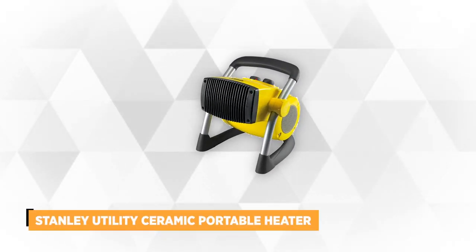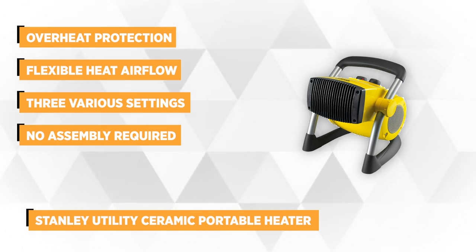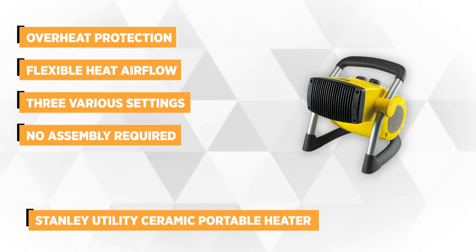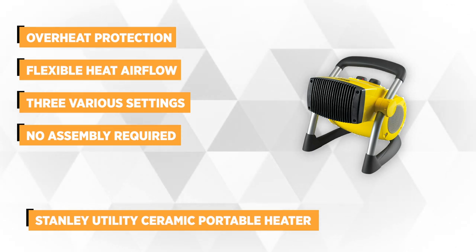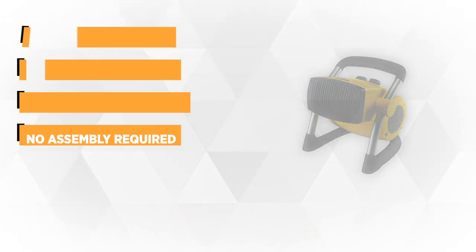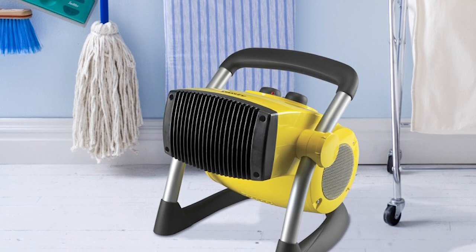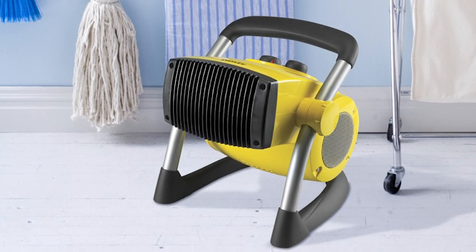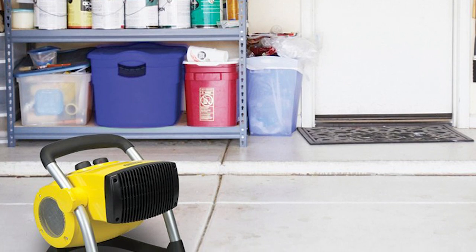At number two we have the Stanley Utility Ceramic Portable Heater with Pivot Power. This ceramic heater is ideal for garages, basements, worksites, and shops. It self-regulates and carries safety features such as overheat protection, a safe ceramic element, and cool-touch housing. It yields a unique pivot that is capable of throwing heat directly where warmth is needed. To make it even more personalized, it's engineered with an adjustable thermostat so you can customize just how much heat you need.